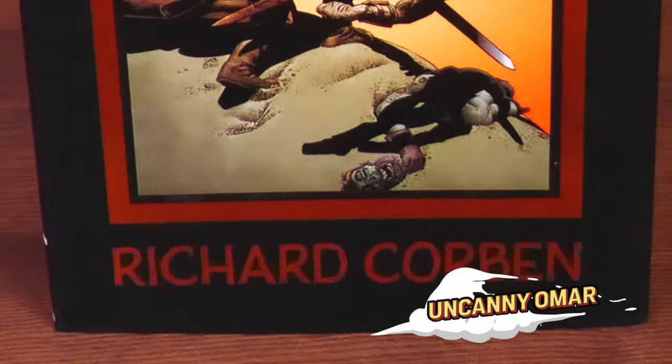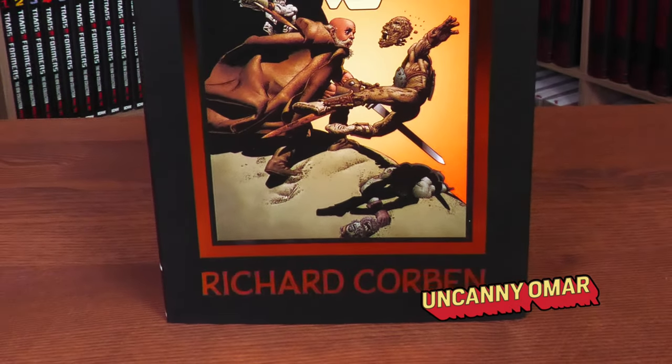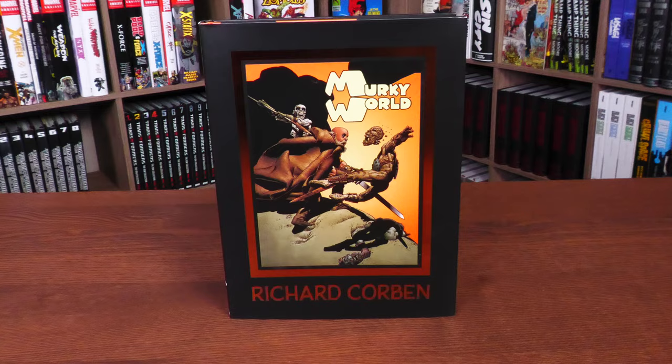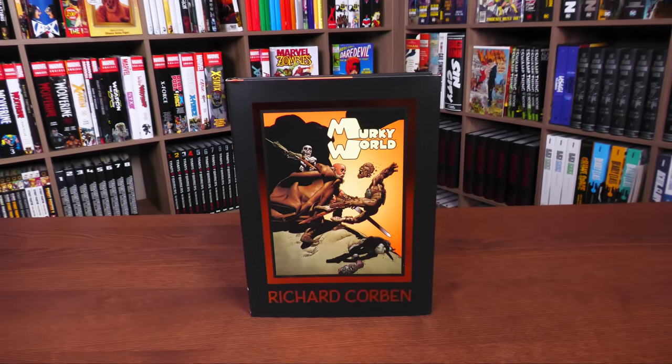How's it going, all you minties? Uncanny Omar here from Near Mint Condition, the home of collected editions. Join me today for your advanced look at the Murky World by Richard Corben hardcover from Dark Horse Comics. Let's take a look at this together.